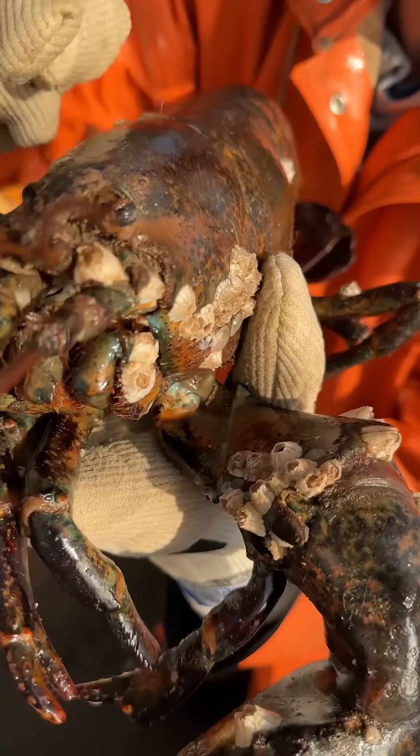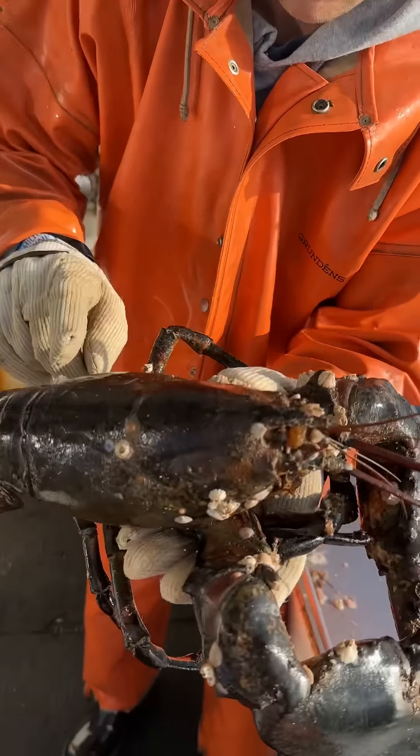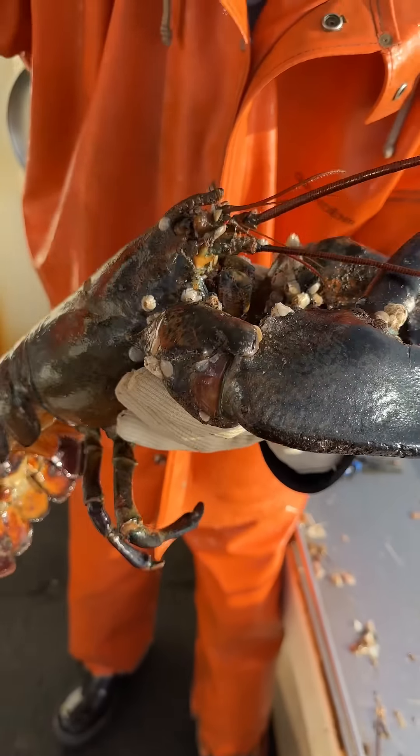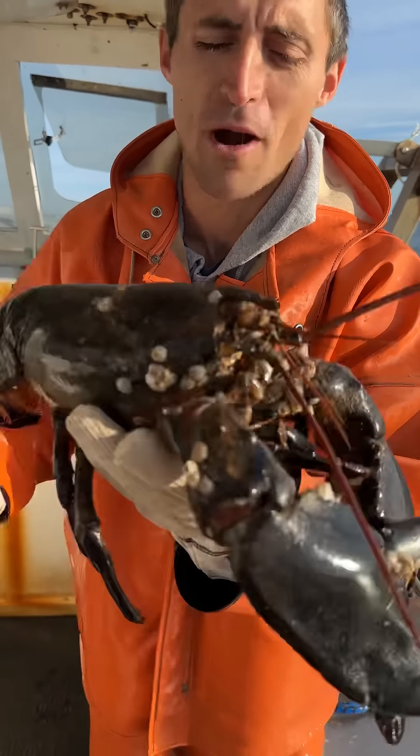Look at this old man. He can't even see out of his eyes. He's got barnacles growing in front of his eyes. He's got barnacles growing in his flippers, in his claws, everywhere. All these barnacles are preventing him from being able to move, which are leading to more barnacles growing.